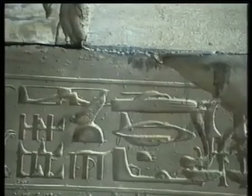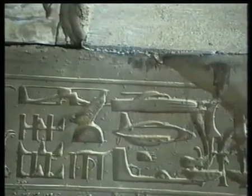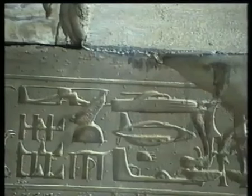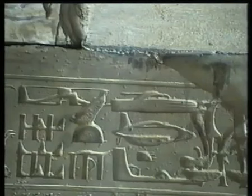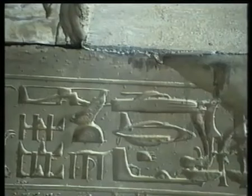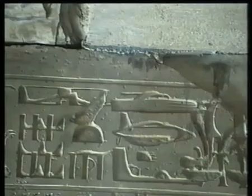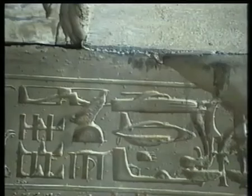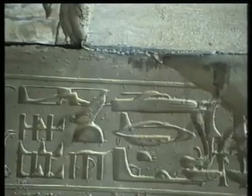Auf diesem Tempelfries sind sehr seltsame Gegenstände dargestellt. Schauen Sie mal links oben in der dritten Reihe – das sieht doch wirklich aus wie ein Helikopter. Und fahren Sie mit dem Auge ein bisschen zur Bildmitte rechts hinüber. Was ist denn das? Für mich schaut es aus wie ein Panzer. Und direkt darunter so etwas wie ein Flugzeug, meinetwegen Flugboot. Nun sagen die Fachleute, das ist alles lächerlich – es handelt sich um nichts anderes als Hieroglyphen aus verschiedenen Zeitaltern, die zufälligerweise übereinander kamen. Man hat das Alte nicht weggekratzt, und zufälligerweise sah es dann halt so aus wie ein Helikopter, wie ein Panzer und wie ein Flugzeug.